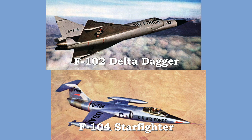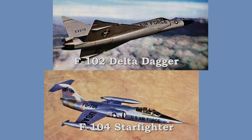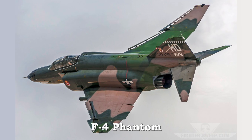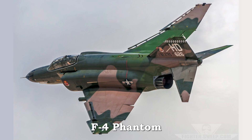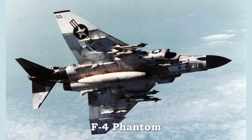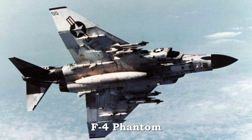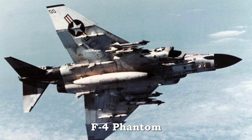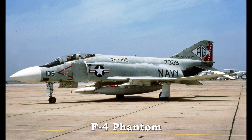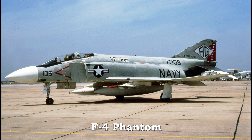The second generation continued with evolutionary development of several approaches to high-speed flight. The fastest fighter ever, the F-4 Phantom reached speeds in excess of 1,700 miles per hour. Powered by the General Electric J-79 turbojet engines, the F-4 represented the pinnacle of second-generation fighters. It first roared into the air in May of 1958. The F-4 served as the principal air superiority fighter for the Air Force, Navy, and Marines in the Vietnam War.